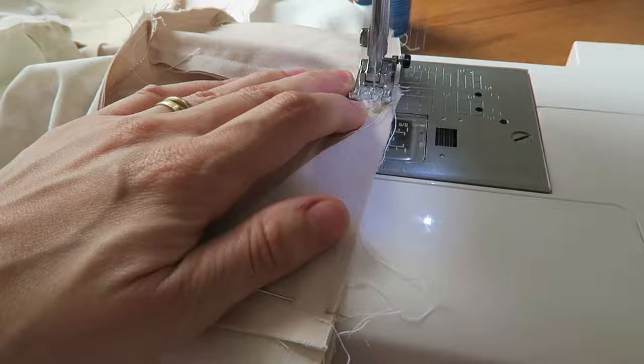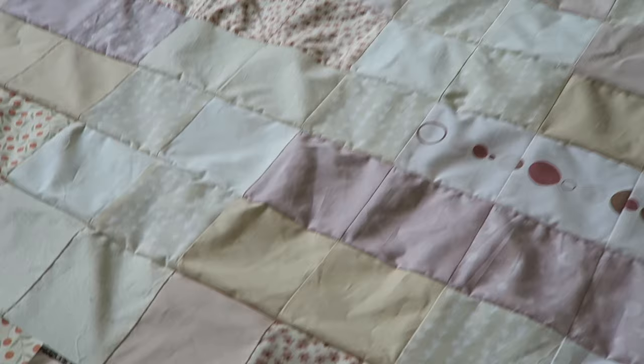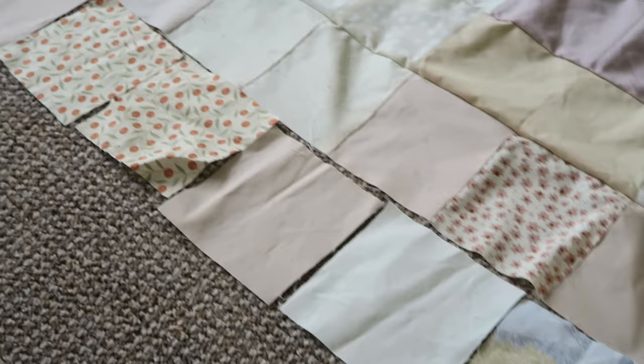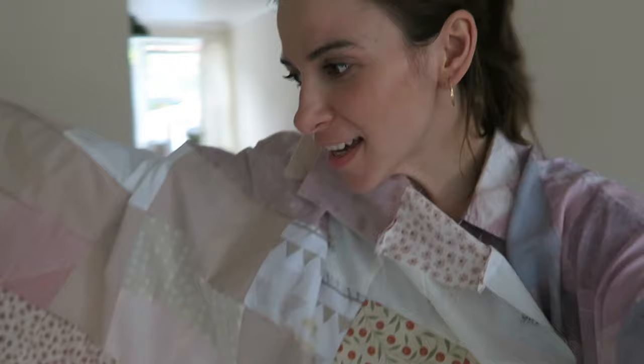Row after row the quilt was coming together, and I'm pretty sure I spent a whole evening just sewing rows. When I was done, I was so happy - I even did a little dance. I then added another row to the bottom of the quilt as I felt it was still too short for my liking. It is done. It is finished!